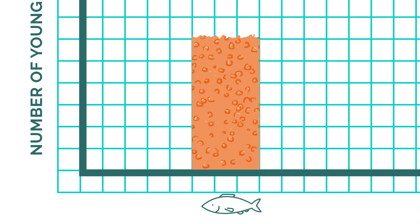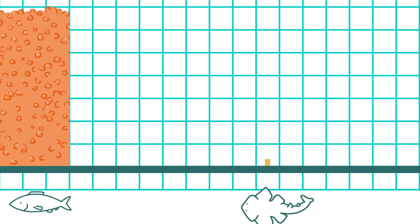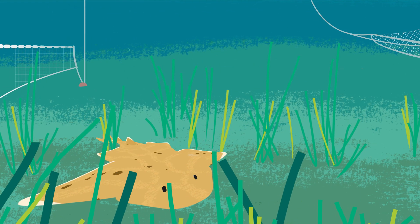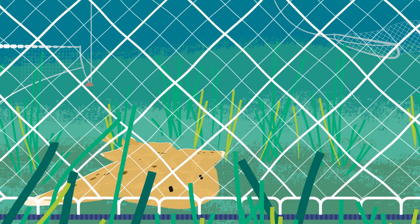Unlike bony fishes, which can lay tens of thousands of eggs at a time, angel sharks give birth to only 7 to 25 pups per year, making them slow to reproduce and recover their numbers. They are also a demersal, bottom-dwelling species, putting them at risk of capture in fishing gear.